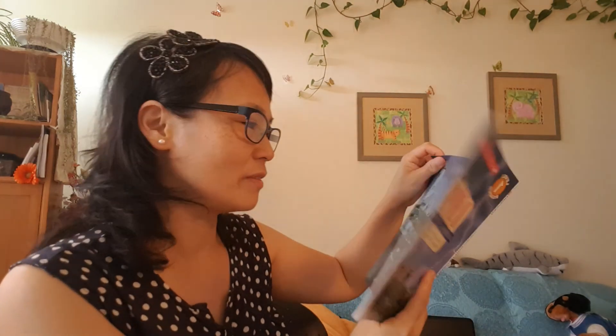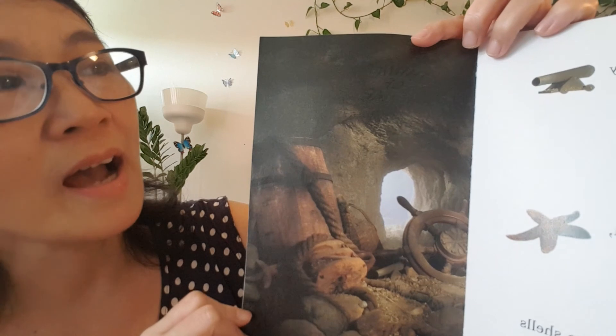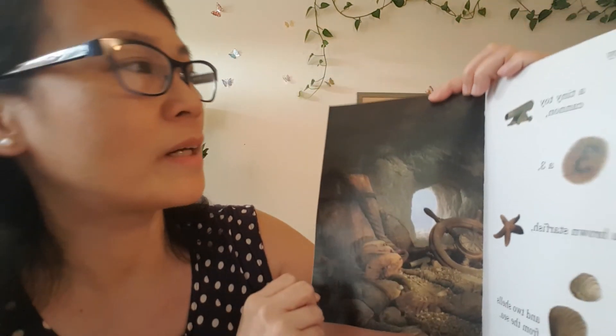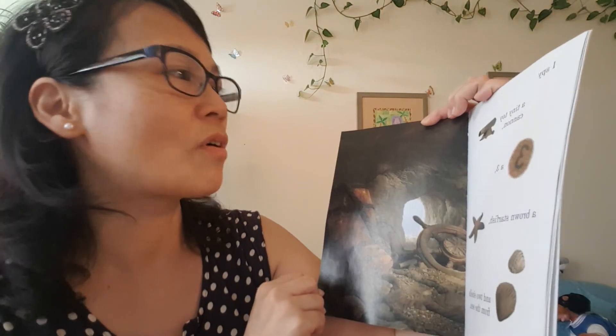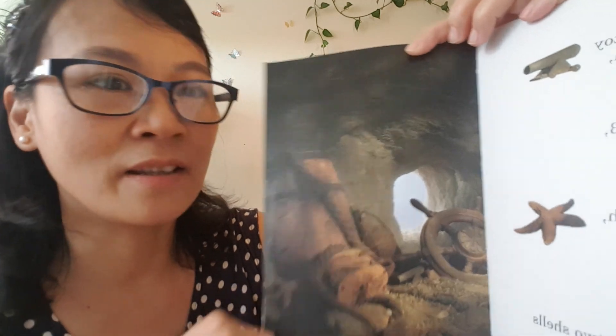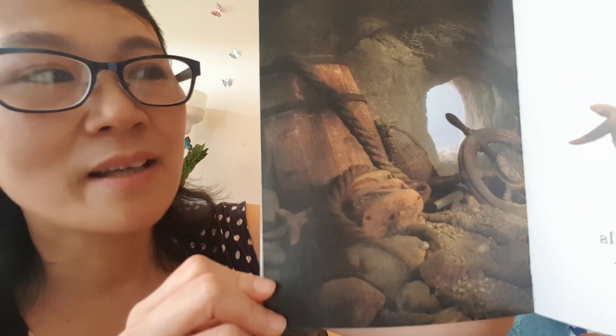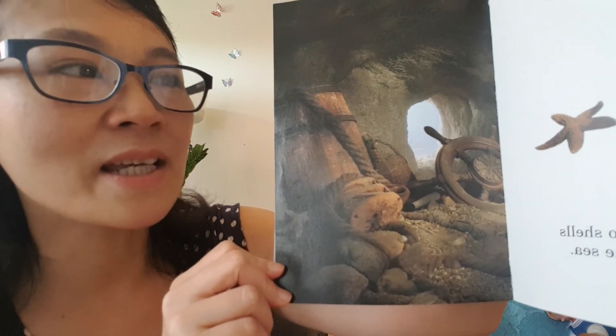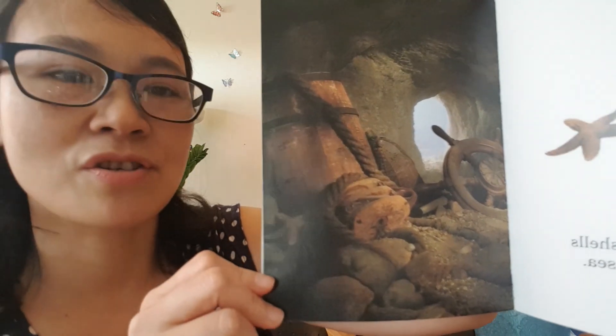Okay, let's turn the page. What are we gonna spy? Oh, look at that! I spy a tiny toy cannon. Toy cannon! I spy a three — the number three, can you see it? And I spy two shells from the sea. And a starfish!